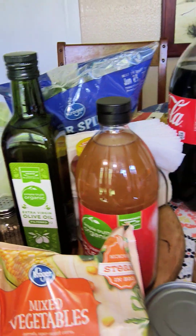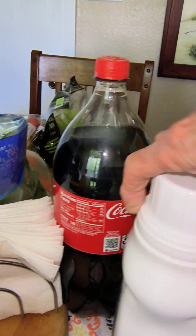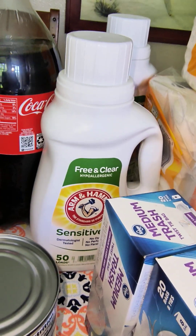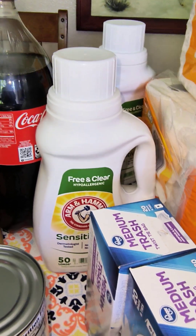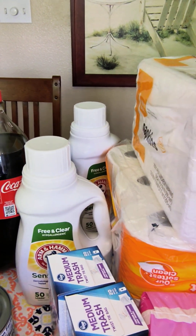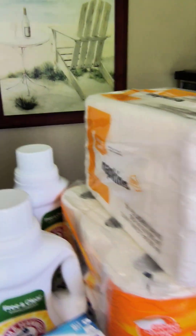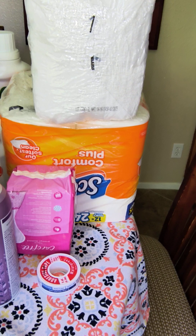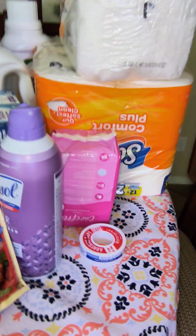I stocked up on these — this was a BOGO. Let me turn it around so you can see. This is Arm and Hammer liquid detergent, supposedly 50 loads. This was a BOGO — I bought one for $6.99 and got the other one free. And then I stocked up on some low-cost napkins and some 12-count Scott's TP and some other things.